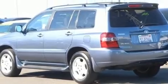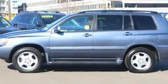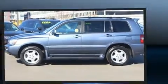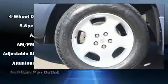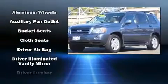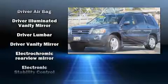Third-row seats expand the maximum passenger capacity to seven. For drivers who enjoy the natural environment, a power moonroof allows an infusion of fresh air. Premium sound drives eight speakers, providing you and your passengers a sensational audio experience.